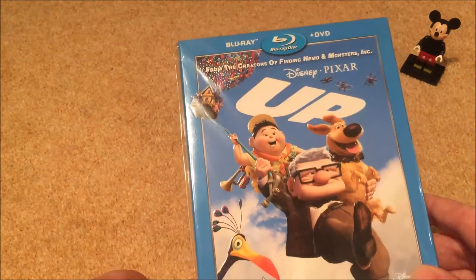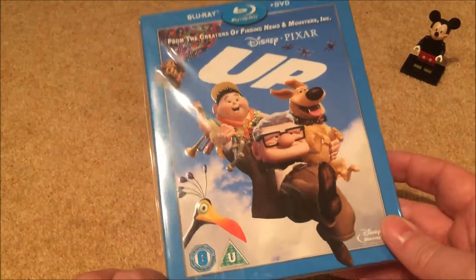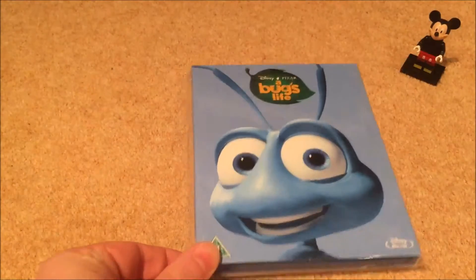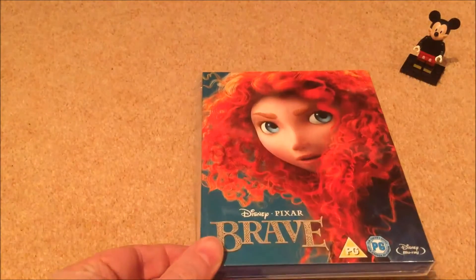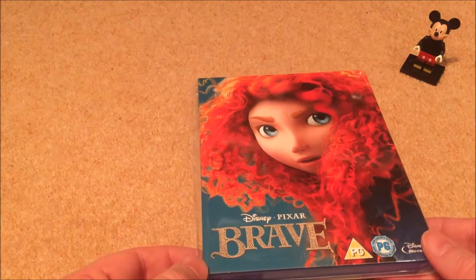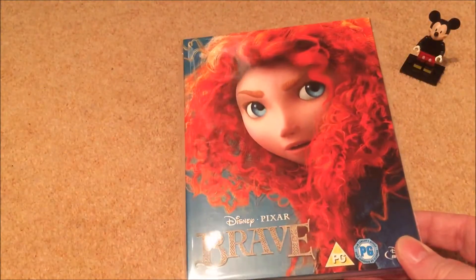Up is quite an emotional film to begin with — a real great entry to the Pixar library. A Bug's Life — I love that slipcover. Brave — yeah, it's entertaining but probably one of the weakest Pixar movies. Not really gone back and rewatched it since I've seen it.